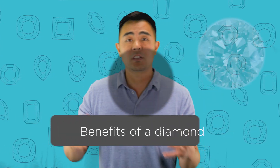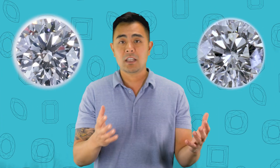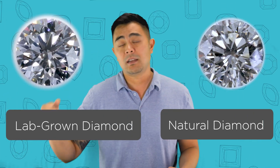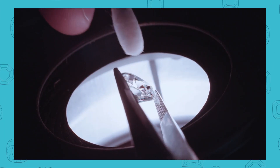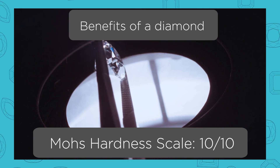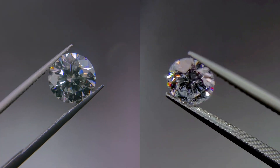Number one: the benefits of a diamond. What is the true benefit of a diamond when comparing a natural diamond versus a lab-grown diamond? Well, regardless if it's natural or lab-grown, it's still a diamond. A natural diamond and a lab-grown diamond are both diamonds — the only difference is one is made in Mother Earth and the other is man-made and lab-grown. The first real benefit is that on the Mohs scale, which measures the hardness of a gemstone, a diamond measures a 10 out of 10 — a perfect score and the hardest gemstone on Earth.